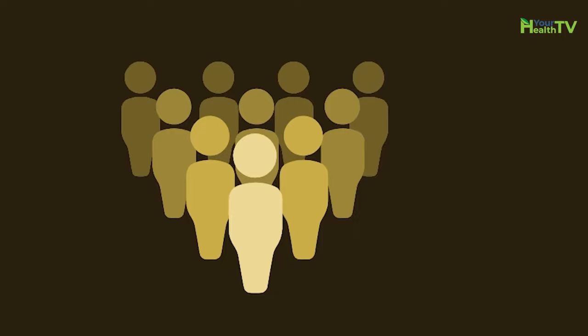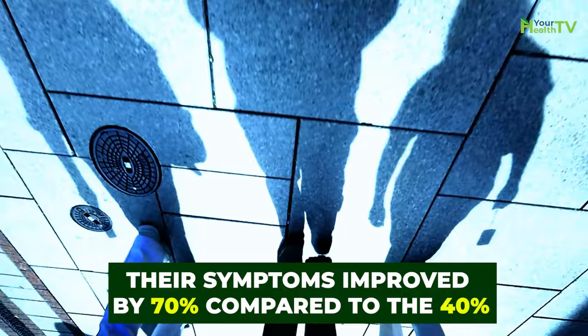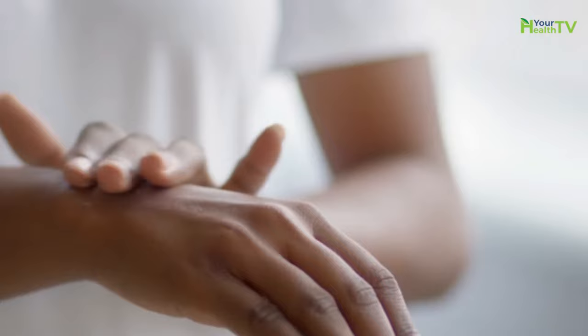Compared to the control group, those that used tea tree oil found that after a month, their symptoms improved by 70%, compared to the 40% noted by the control group. When taking tea tree oil, try to mix a couple of drops with a carrier oil like coconut, as applying this directly to your skin is not advised and could cause some extreme irritation.